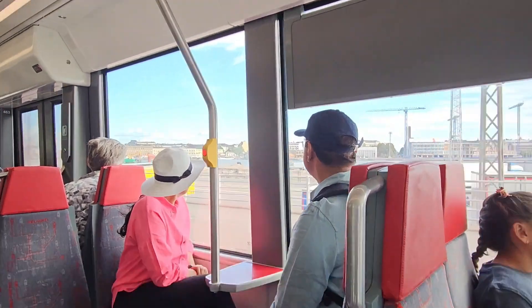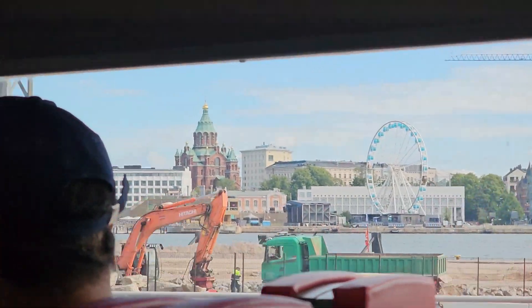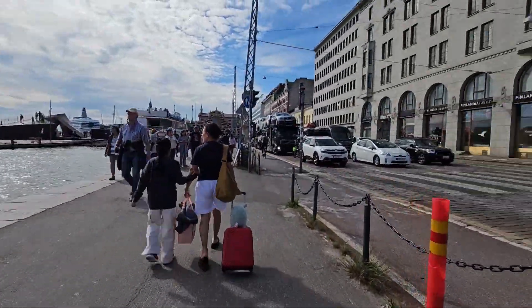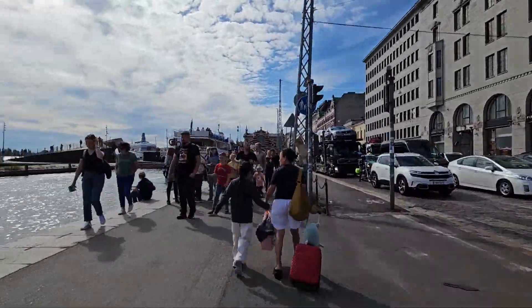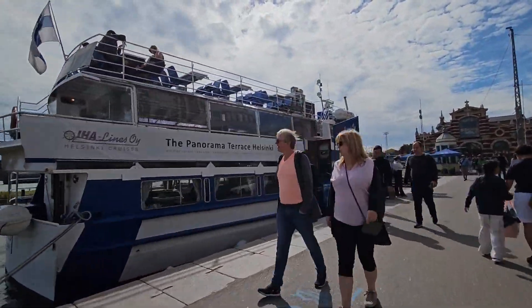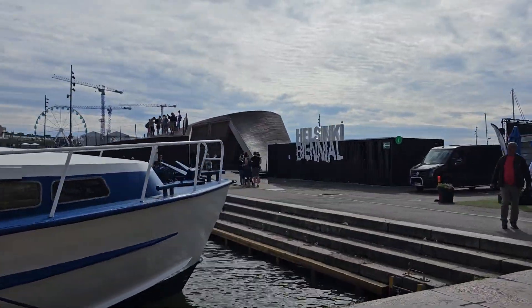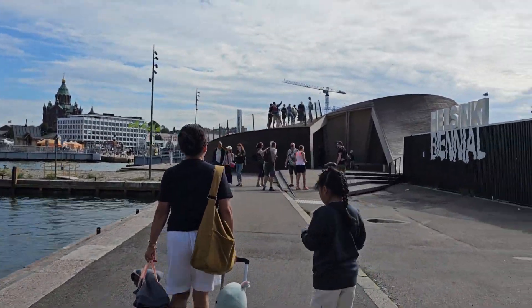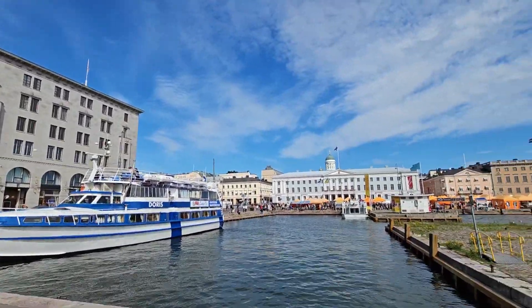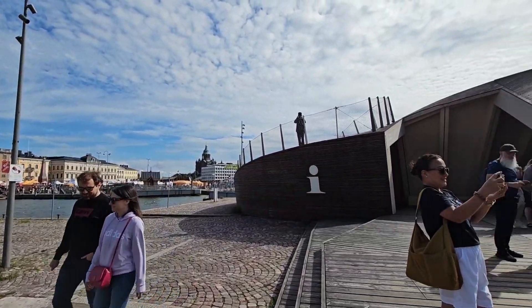Finland gave us nice weather when we arrived, and we are very thankful for that. The Helsinki Tourist Information is one of the main hubs that provides free information about the city, tourist spots, and travel destinations. While waiting for our check-in time at our hotel, we decided to have a boat cruise to explore and see the islands in Helsinki.